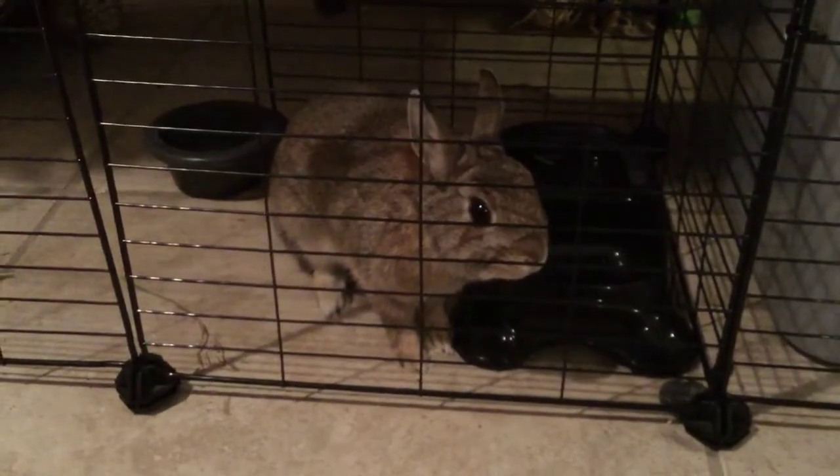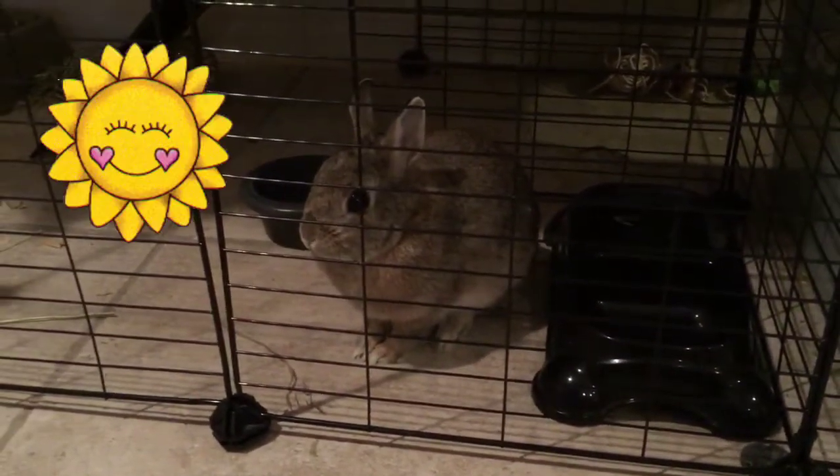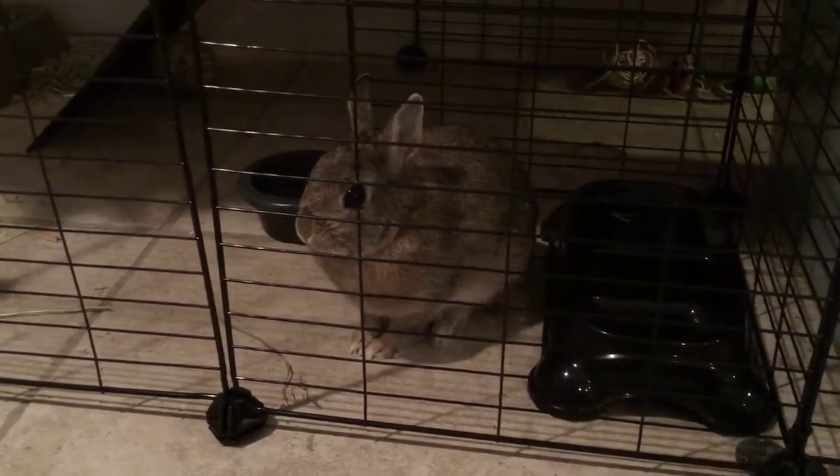Hey guys and welcome back to my channel Pinky Pets. In this video I'm going to be showing you Tulip's morning routine — what I do every day. So let's get started.